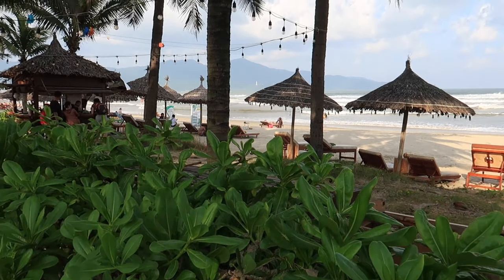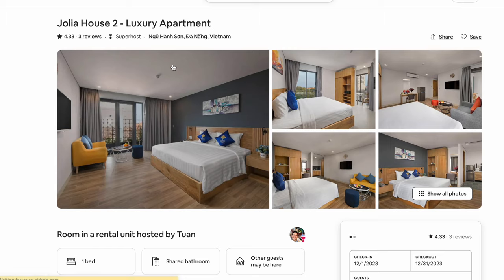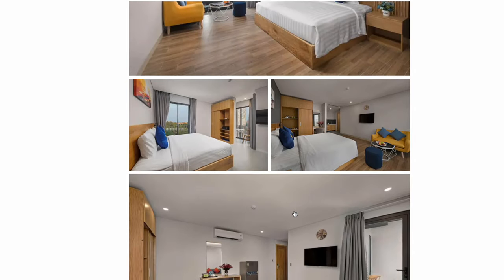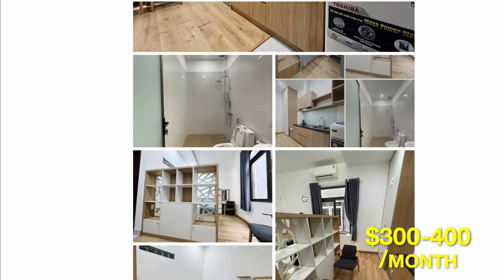In terms of accommodation, I recommend staying in the Mieke Beach area. Airbnb and Agoda offer numerous affordable options. Here you can find a luxury apartment with good decor and kitchen appliances — everything already provided for less than $400 a month.